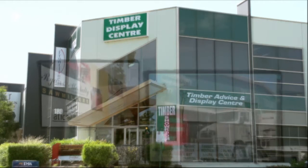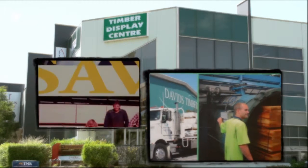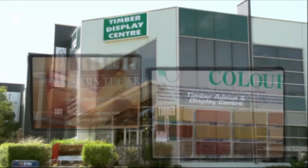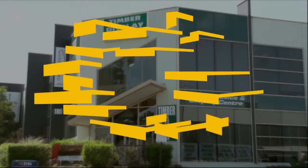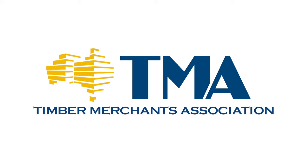As you can see, the range of members exhibiting at the Timber Display Centre is very comprehensive and we're constantly adding new and updated displays. Please feel free to come in and browse the exhibits. We're open Monday to Saturday at 180 Whitehorse Road, Blackburn. The Timber Display Centre is made available to the public by the Timber Merchants Association.